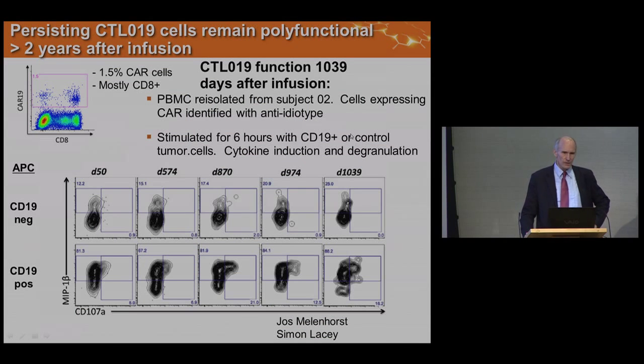Do these cells remain functional? CAR cells can be a living drug. In patient two, at 1,000 days after treatment, we can detect the CAR on the surface with an anti-idiotype stain — a mixture of CD8 and CD4 CARs, mostly CD8. When we took peripheral blood from days 50 to 1,000 and incubated it with CD19-positive targets versus CD19-negative targets, we got specific degranulation. So the cells remain functional, at least a subset.